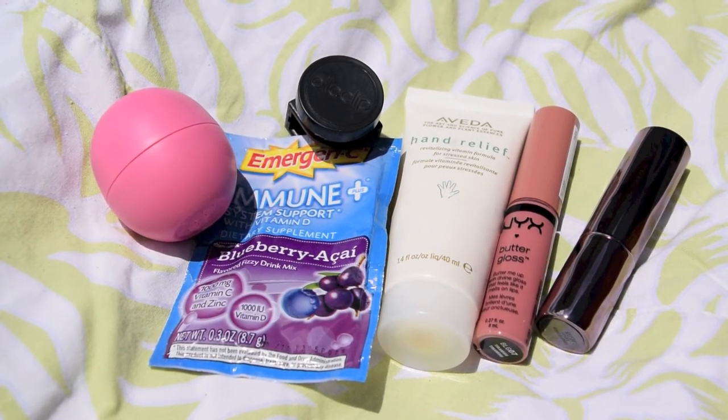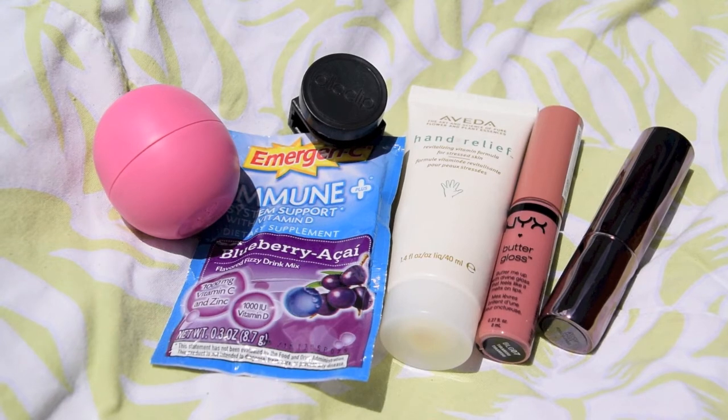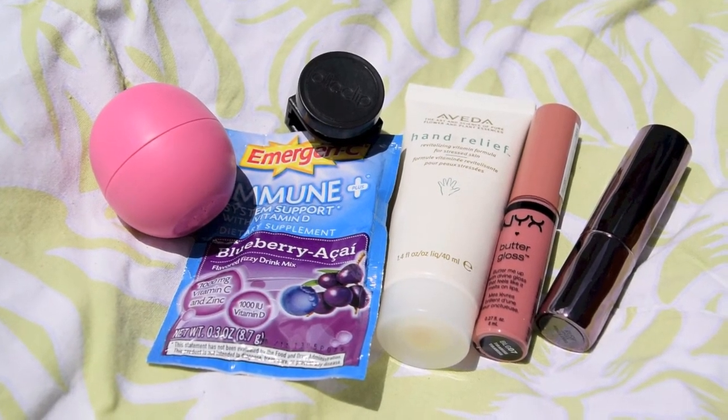Last but not least from the Ipsy bag, I have my Aveda Hand Relief Hand Lotion. I really love bringing this to the beach or pool because this specific Aveda product lasts up to five washes, so it's the perfect thing to bring to the beach.